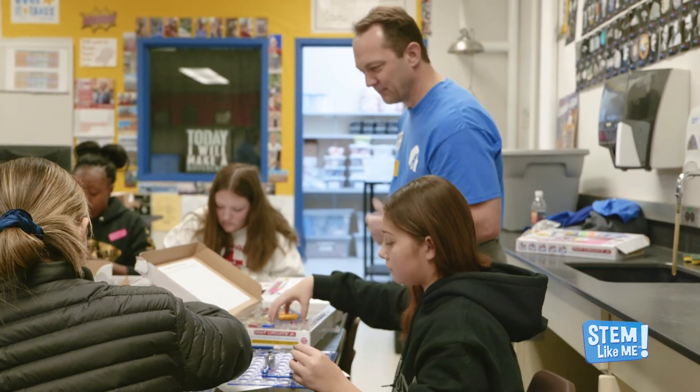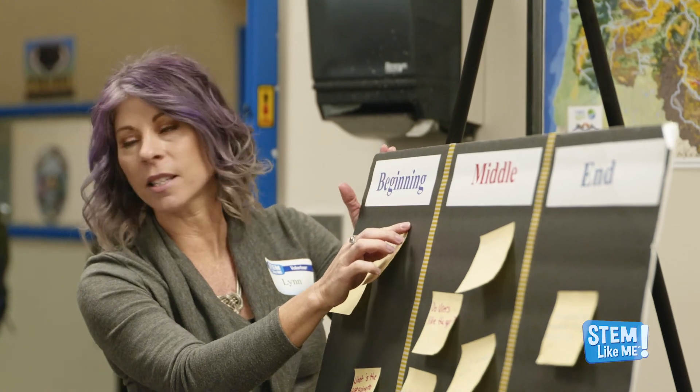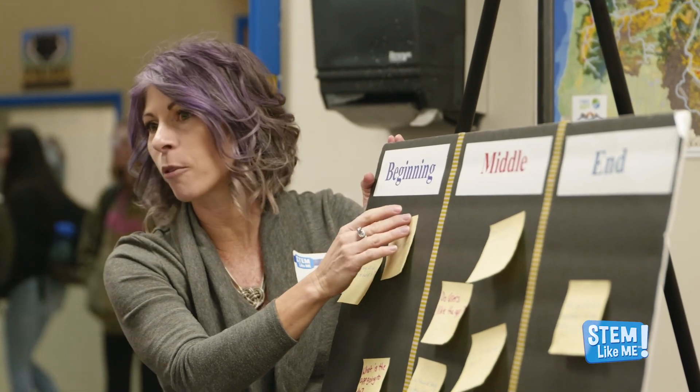We are grateful for your interest in the STEM Like Me Explorer program. The investment of your time, knowledge, and talents truly make a difference. Chances are you will inspire a student to consider a career path they never even knew existed. So thank you for being our STEM champion.